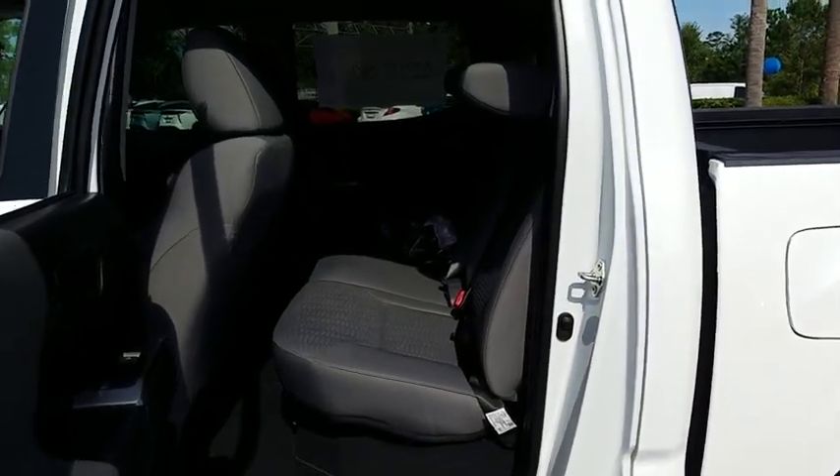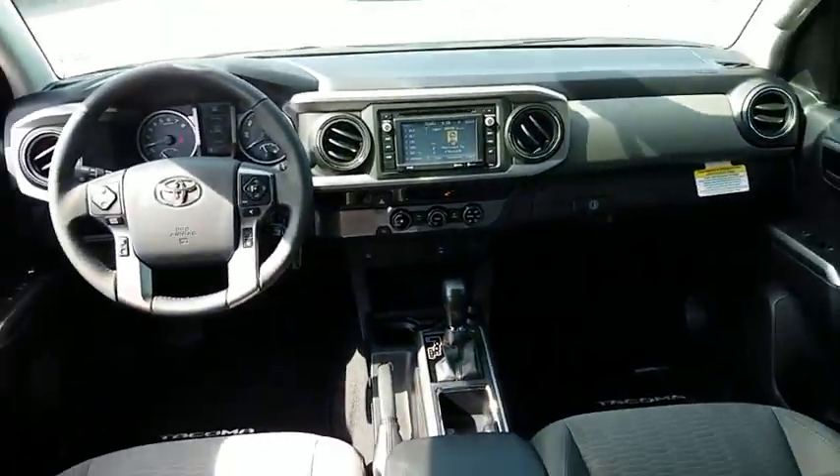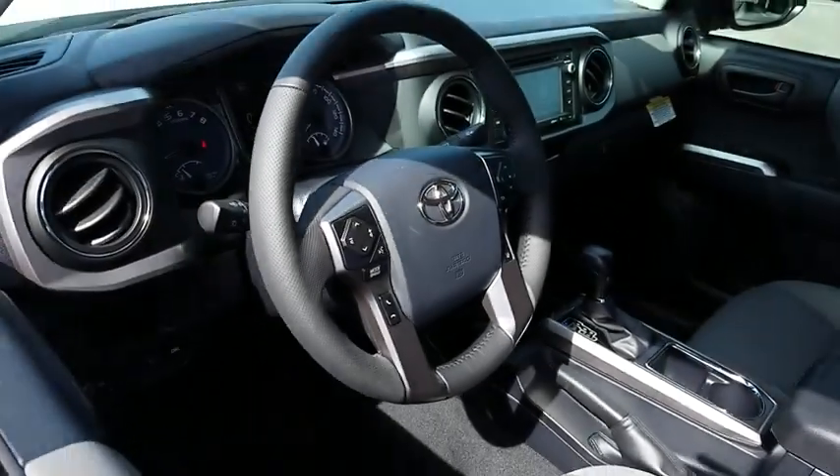Remote keyless entry, brake assist, daytime running lamps, overhead console, panic alarm, tilt steering wheel, front reading lamps, chrome rear bumper, front bucket seats, sliding rear window.